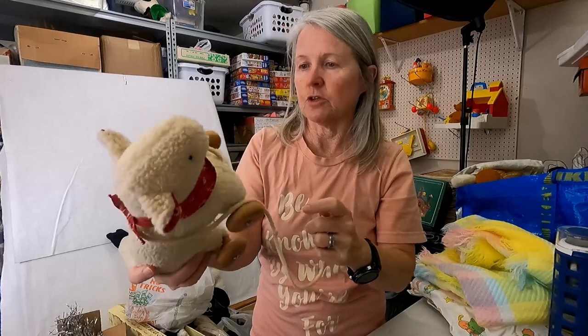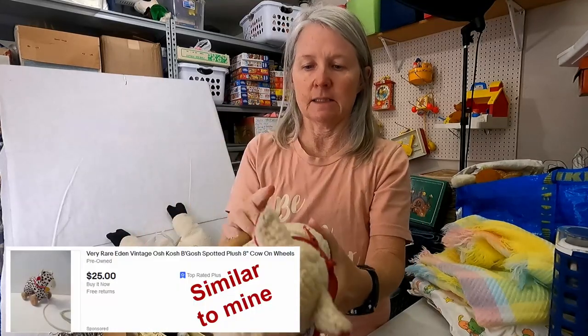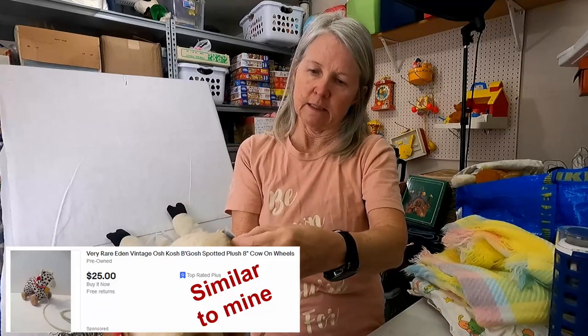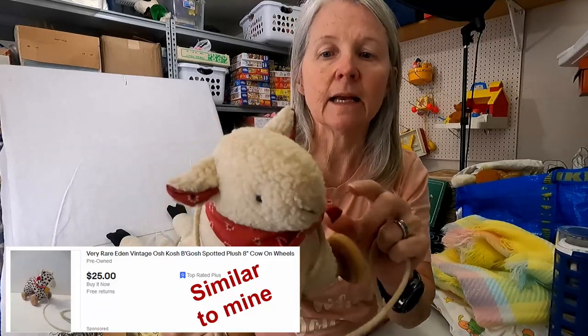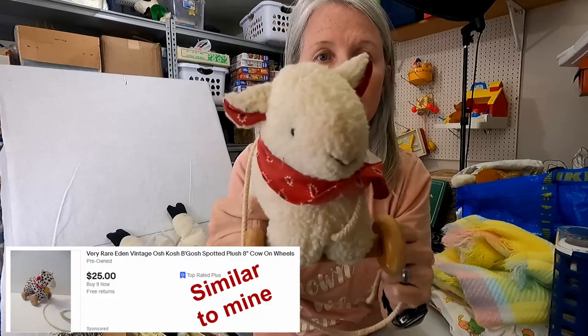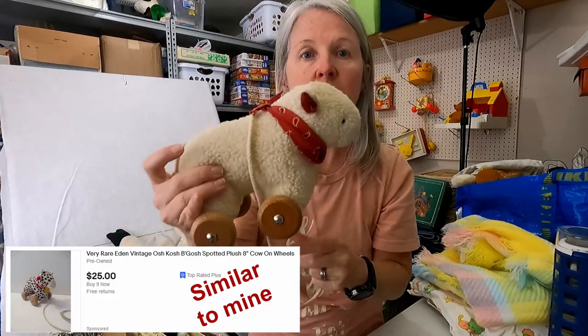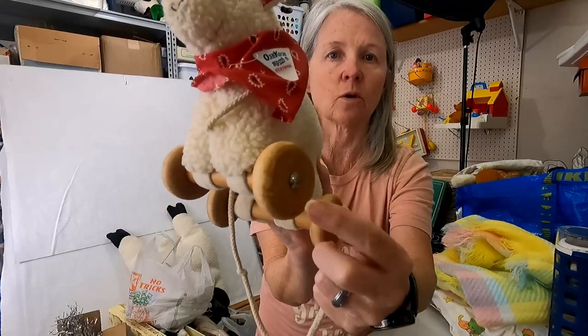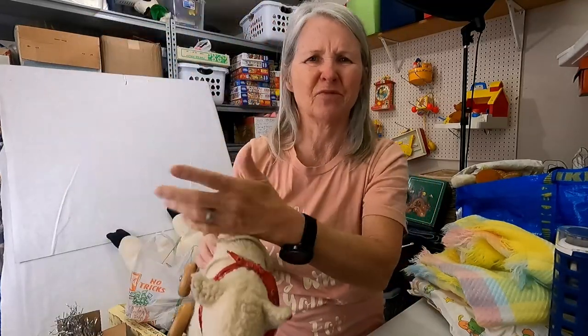Robert found this one too. This is — I'm not sure if this is the Eden tag — yes, this is Eden and it's an OshKosh B'Gosh Little Lamb on Wheels. I'm hoping twenty dollars or so for it. Very cute. The wheels are wooden and they do have some wear, but very cute.